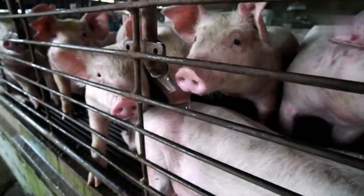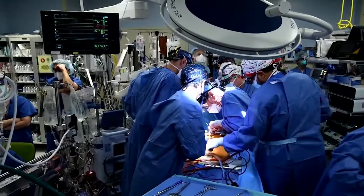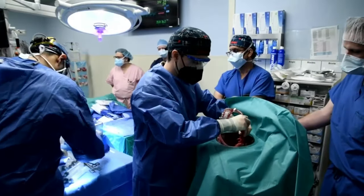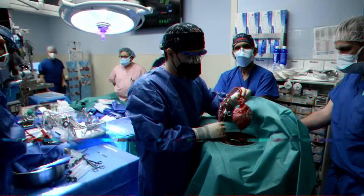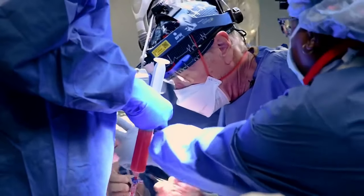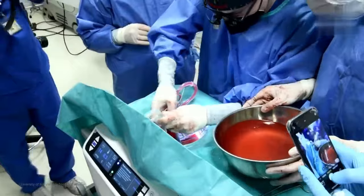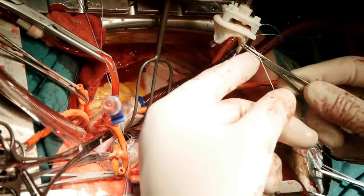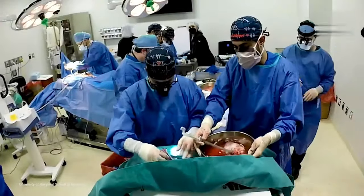Xenotransplantation: Putting a pig's heart into a person might not seem like a good idea, but it's one of the newest medical treatments making huge progress. Animal cells, tissues, or organs can be transplanted, injected, or infused into a person — this is called xenotransplantation, and it could change the way surgery is done. These operations are risky right now and there's no promise they will work, but xenotransplants — in which hearts or tissues are taken from animals and given to people who need them — may become more popular in the near future.